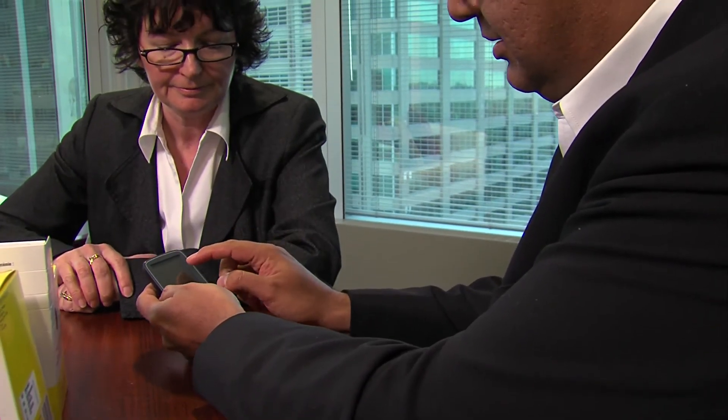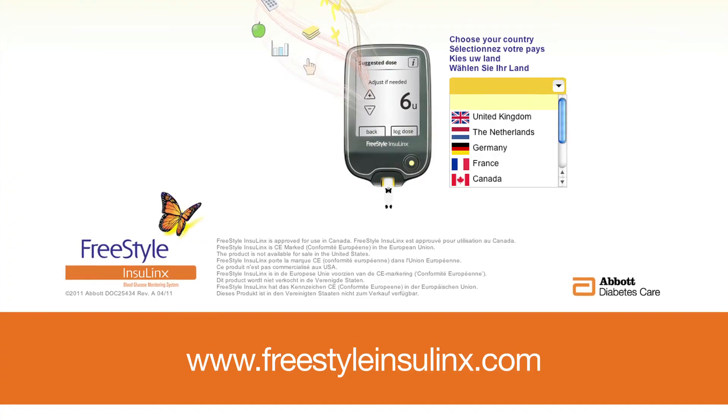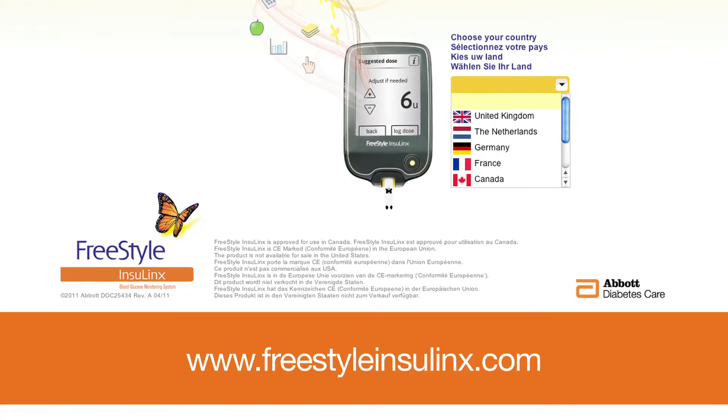For more information on Freestyle Insulinx, visit www.freestyleinsulinx.com.